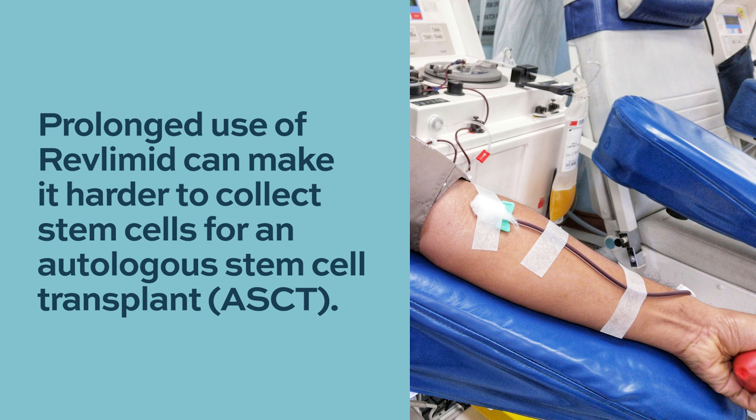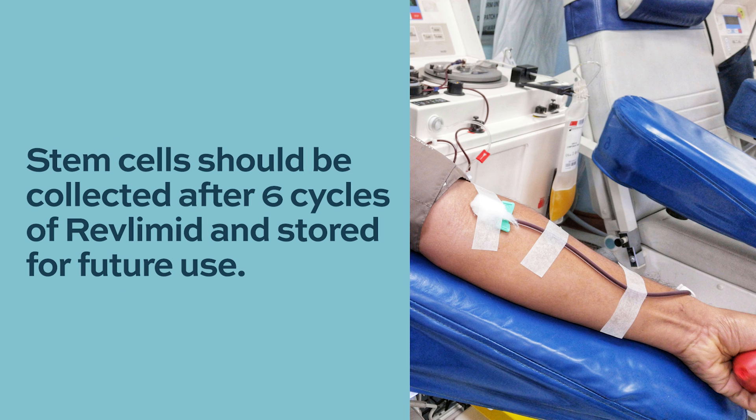Prolonged use of lenalidomide can impact the ability to collect stem cells. If patients decide not to get upfront or early autologous stem cell transplant, they should always discuss with their doctor about collecting and harvesting stem cells and keeping them for future use.